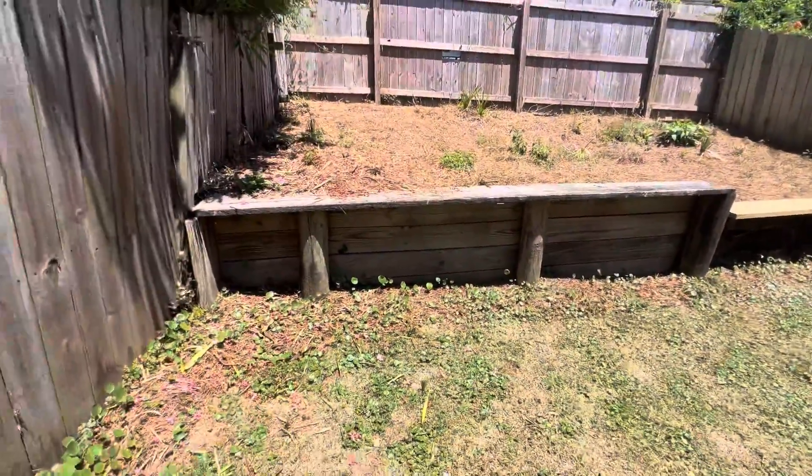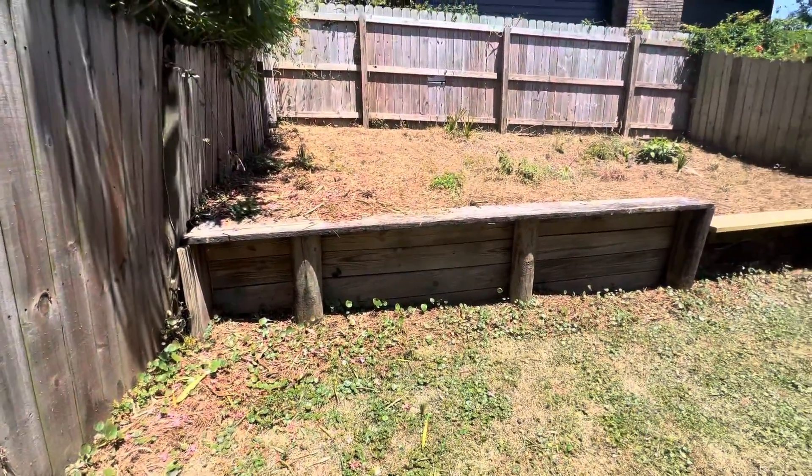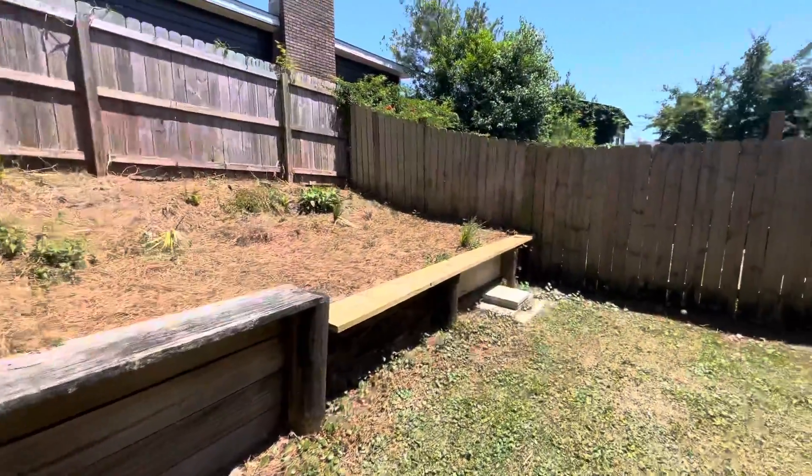It does have this wall. Looks like maybe somebody had a garden or something up there at one time.